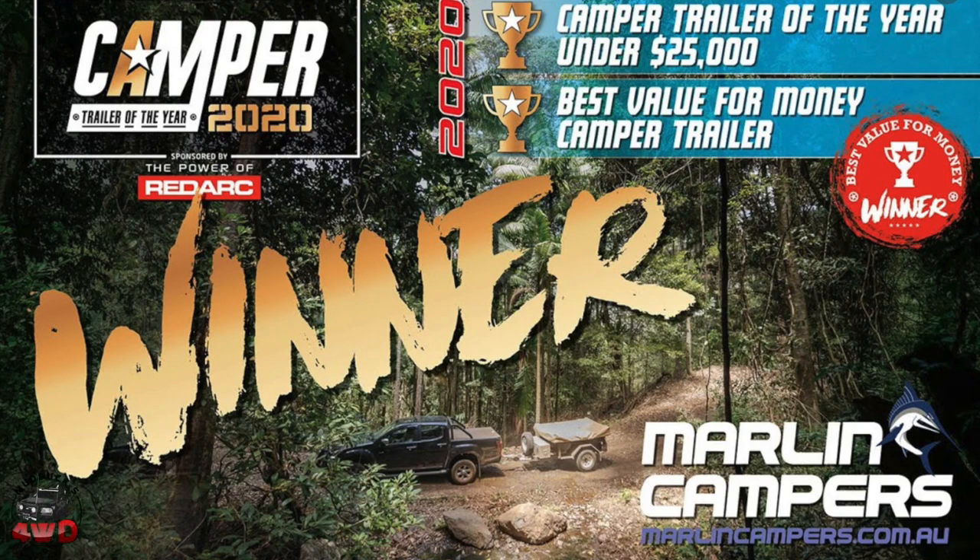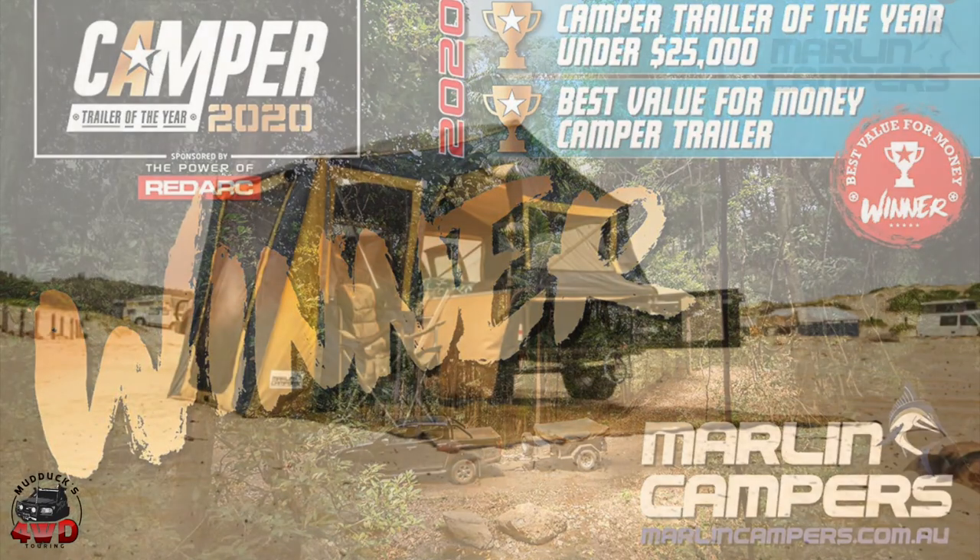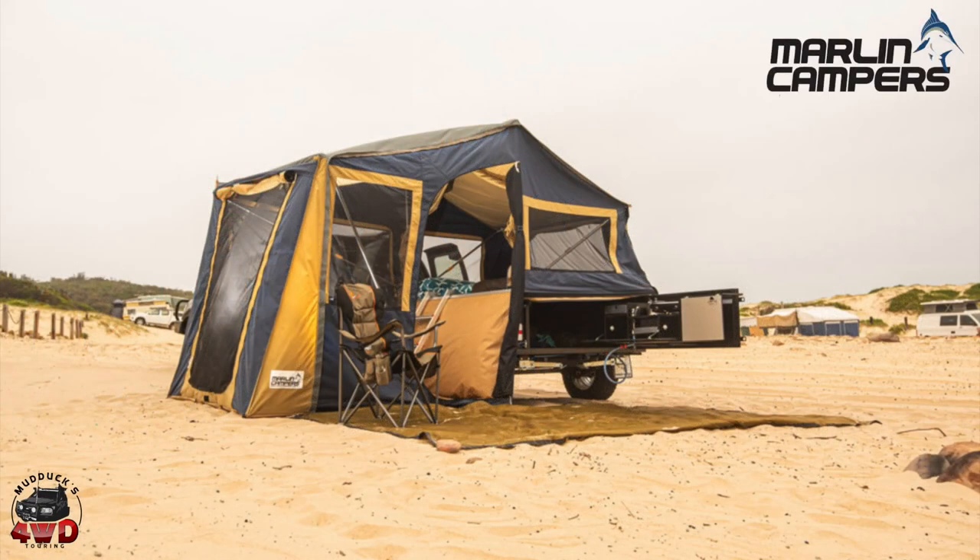Well, good day everybody. Steve from Mudducks 4WD Touring. Today's video is a little bit different — it's all about Marlin camper trailers. I got a chance to go and meet Steve down at the shop and have a look at the way they're manufactured. They won camper trailer of the year this year, so I've included that footage on the end of the clip.